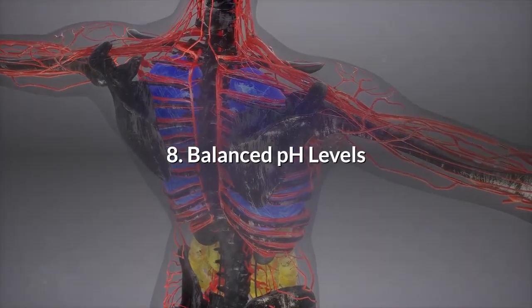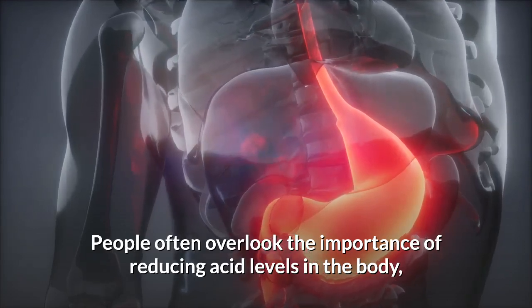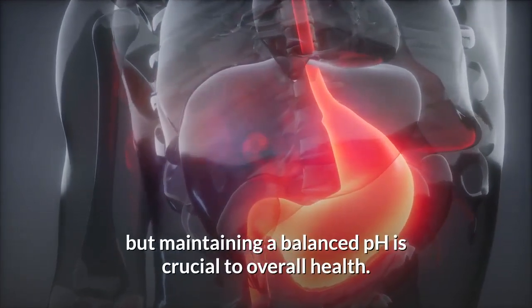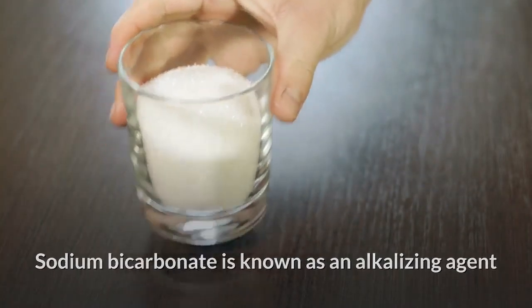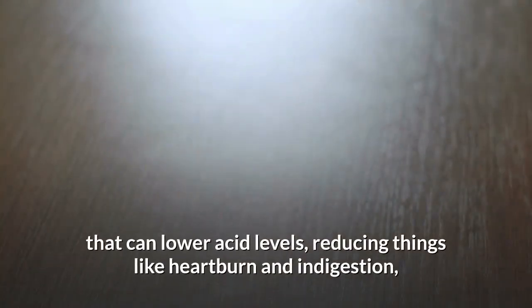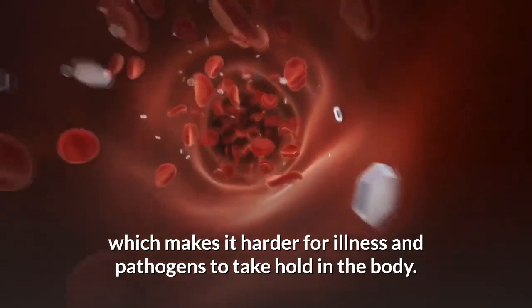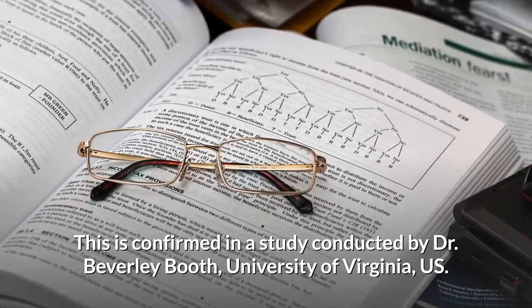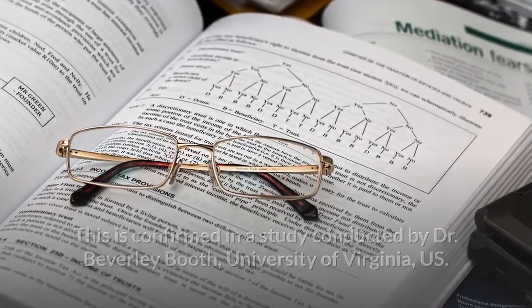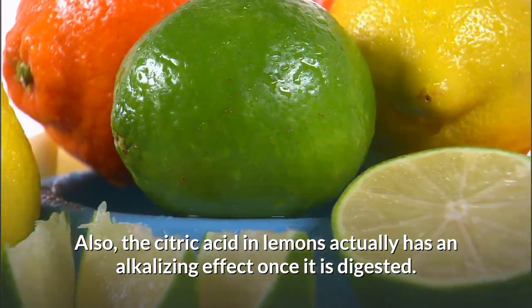Number 8: Balanced pH Levels. People often overlook the importance of reducing acid levels in the body, but maintaining a balanced pH is crucial to overall health. Sodium bicarbonate is known as an alkalizing agent that can lower acid levels, reducing things like heartburn and indigestion, but also keeping the body at an alkaline level, which makes it harder for illness and pathogens to take hold. This is confirmed in a study conducted by Dr. Beverly Booth, University of Virginia. Also, the citric acid in lemons actually has an alkalizing effect once it is digested.